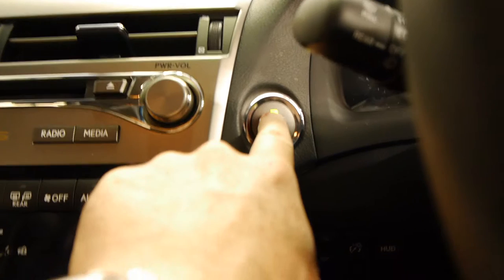It has spare keys, it has keyless start, so you just push that button there.